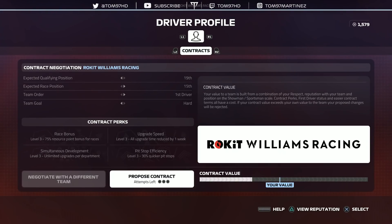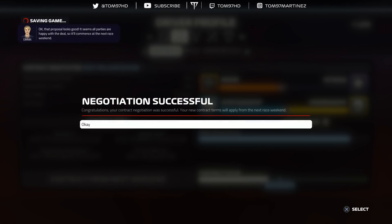Time for contract negotiation. I've drawn up my new contract: 19th in qualifying, 15th in race position, first driver, hard team goals, and every single perk on level three. Comparing our value to the contract value, it's very easily achievable. That proposal looks good — all parties are happy with the deal, commencing next race weekend. Absolutely perfect.